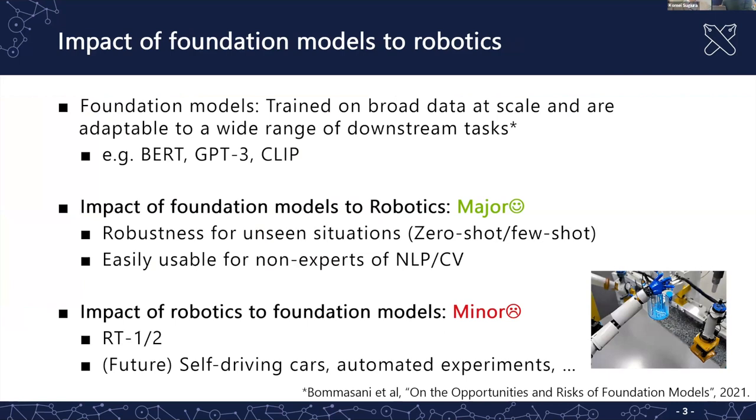Most of these capabilities are enabled by what we call foundation models. The definition of foundation models is not very strict — the paper says the model is trained on broad data and is adaptable to a wide range of downstream tasks. For example, BERT, GPT-3, and CLIP are typical foundation models.